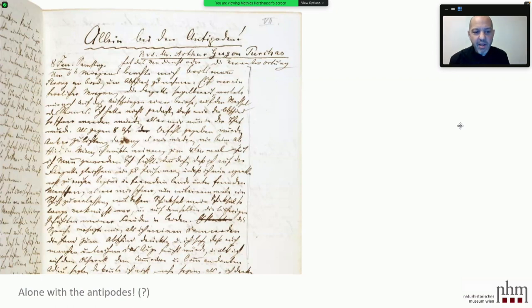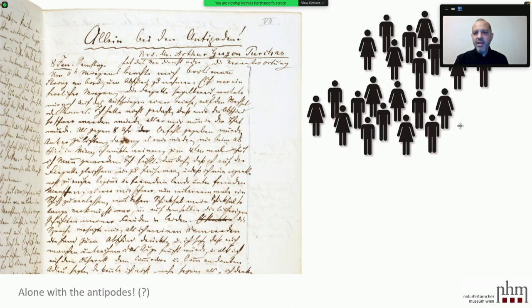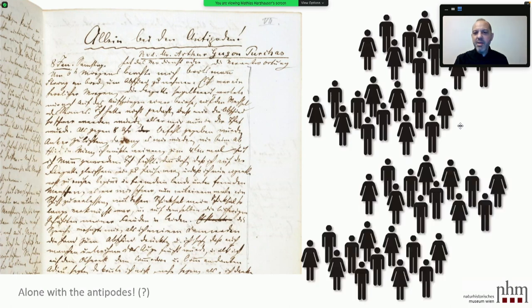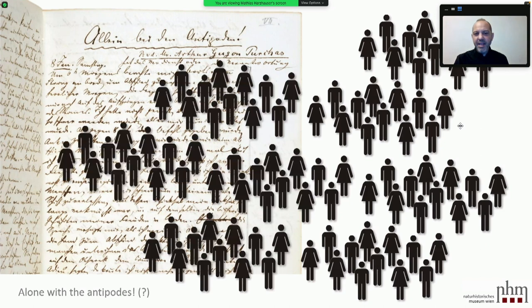On page seven of his diary he writes 'Allein mit den Antipoden' — 'Alone with the Antipodes.' This is coquettish, because he was by far not alone. Going through the diary and counting people he met and referred to, he met around 90 people in the Auckland district.